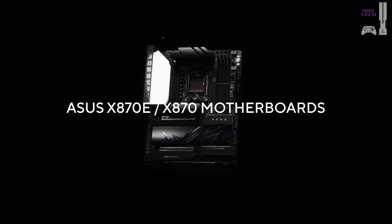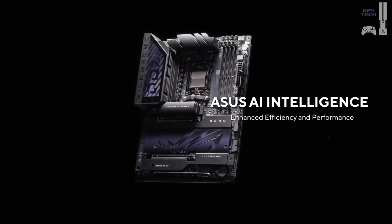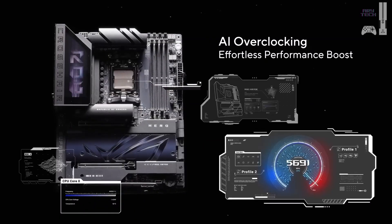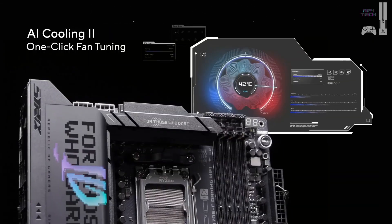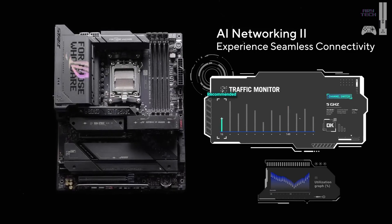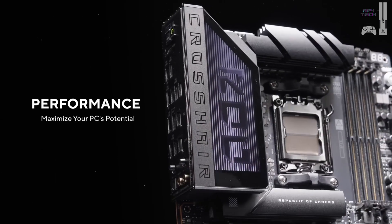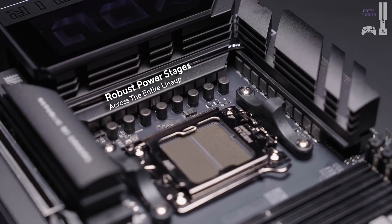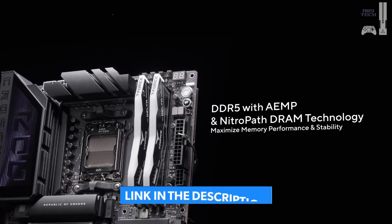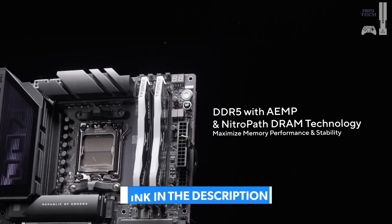First on our list is the Asus ROG Strix X870E-E Gaming Wi-Fi. This ATX motherboard features the X870E chipset, a powerful VRM design, and support for DDR5 memory up to 192 gigabytes at speeds of 8,000+ megatransfers per second. It also includes PCIe 5.0 slots for future-proof GPU and storage compatibility.